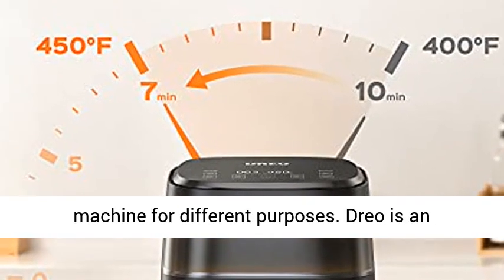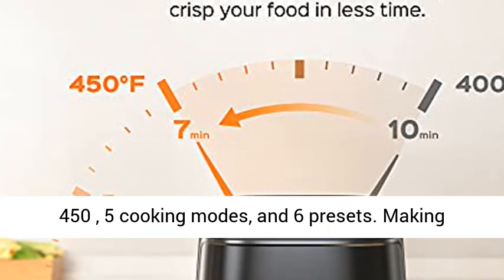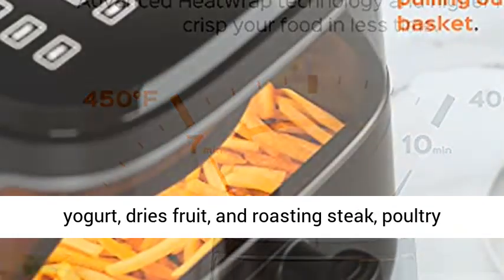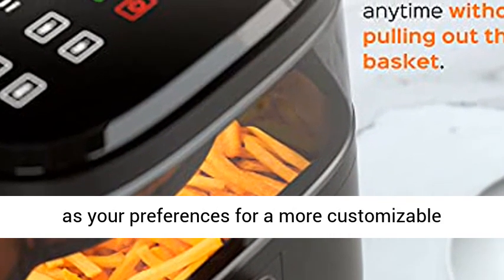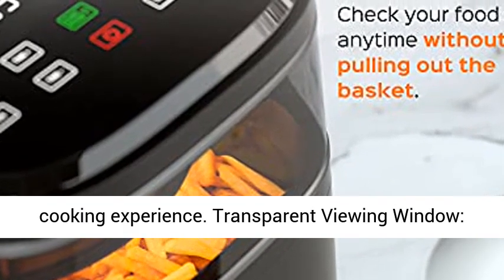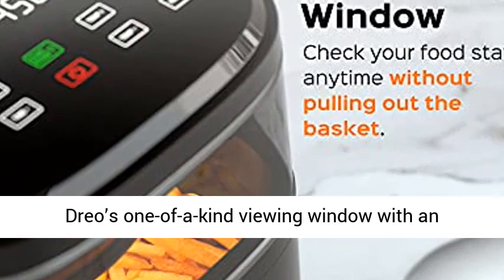All-in-one — no need to buy another cooking machine for different purposes. Dreo is an all-rounder with a temperature from 100 to 450°F, 5 cooking modes, and 6 presets. Making yogurt, drying fruit, and roasting steak and poultry is possible for a more customizable cooking experience.